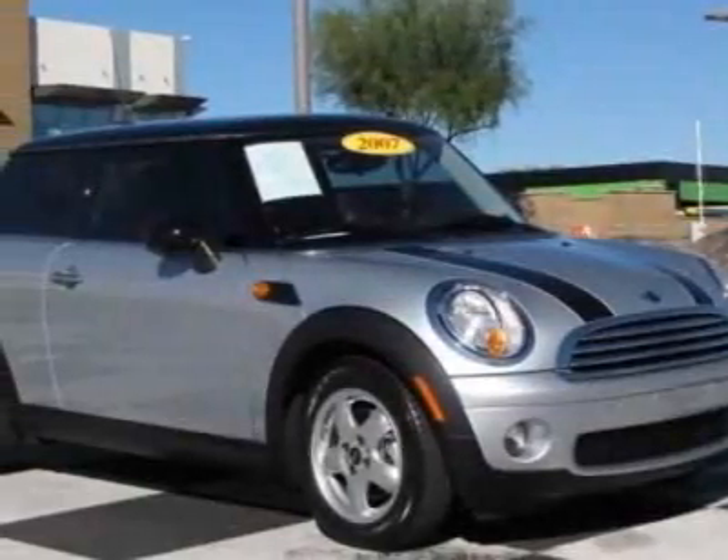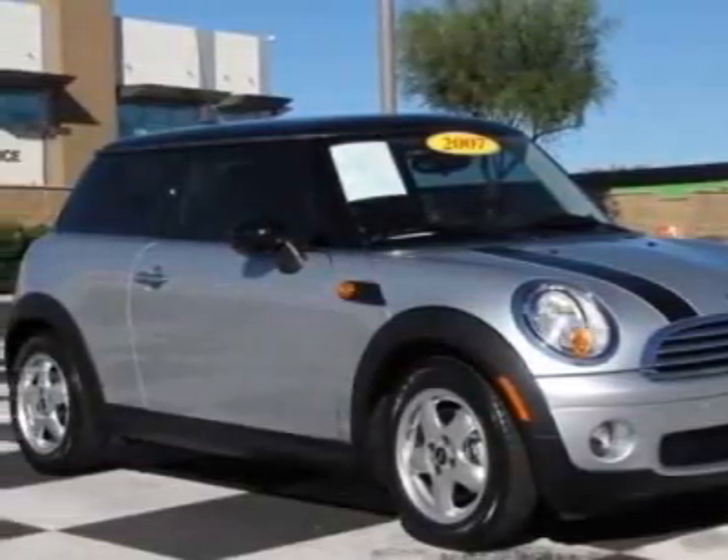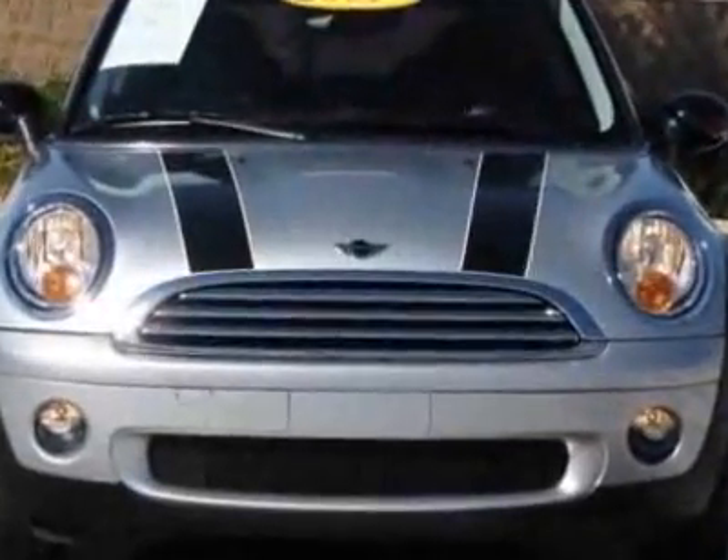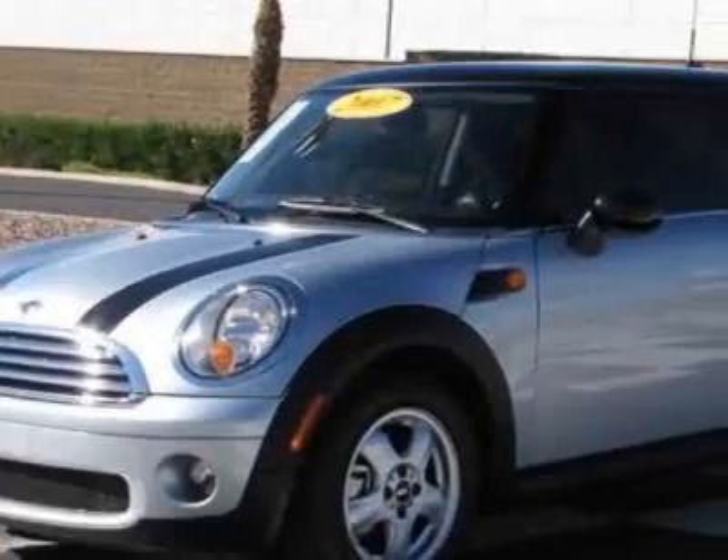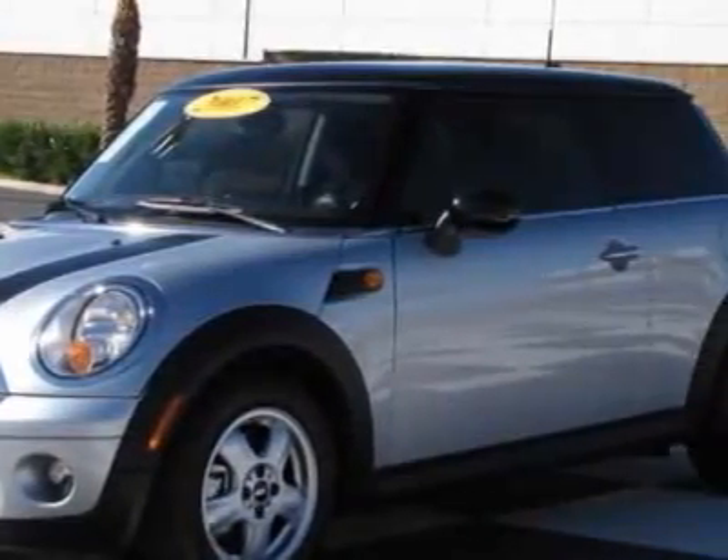Check out this 2007 Mini Cooper Hardtop. Carfax has certified this Cooper Hardtop as having one owner. This Cooper Hardtop has just under 15,500 miles.